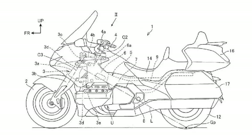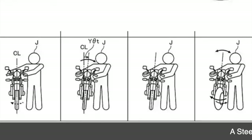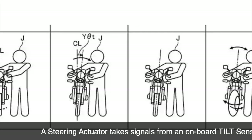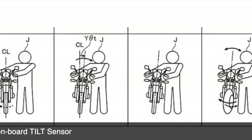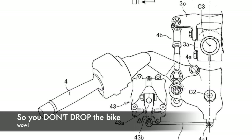From what I've been checking out in the media, these patent drawings have been leaked from Honda that seem to have to do with the next generation Goldwing. Apparently there's a self-balancing system when you're walking the bike that either brings the weight closer to or away from the rider who's walking the bike, so you don't drop it.